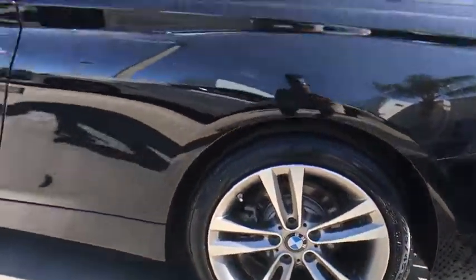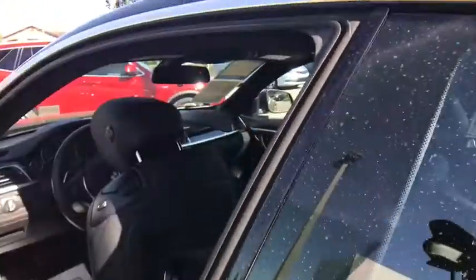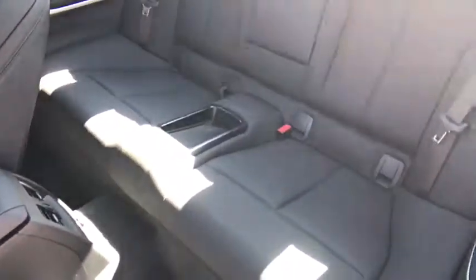Cruise control, floor mats, four-wheel disc brakes, aluminum wheels, universal garage door opener, climate control. A vehicle like this doesn't come along every day. Come in and get it before someone else does.